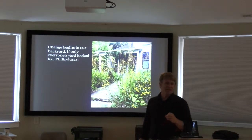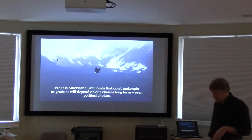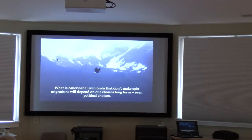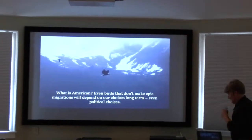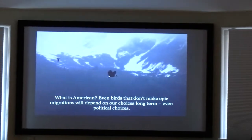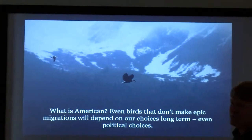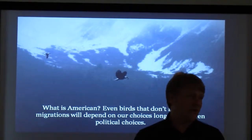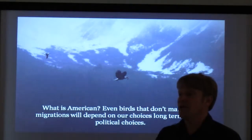Instead of providing a desert for wildlife, he's providing a haven. We're an important part of what goes on. And it's interesting when we're talking about our natural heritage — really considering what our natural heritage is. We love the things that are American.